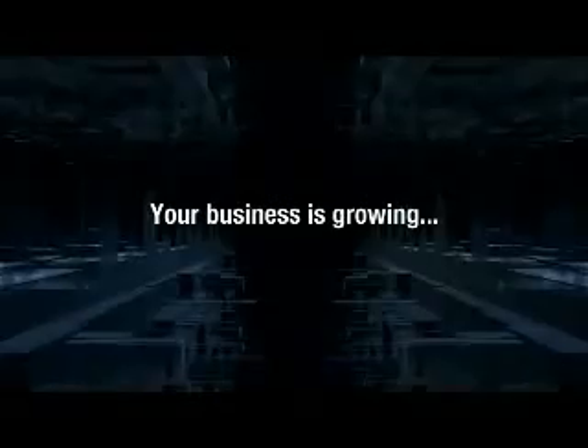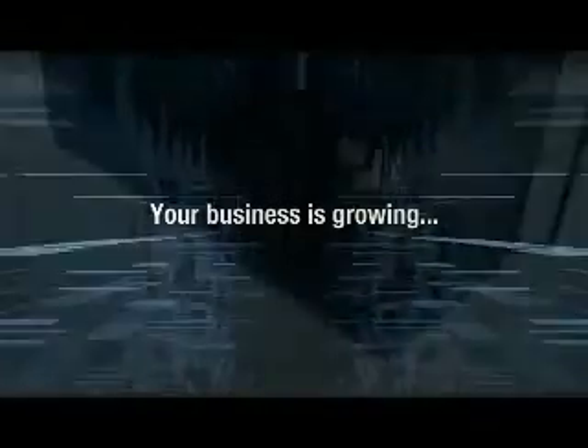Your business is growing and it's growing quickly. You need a system that can change when you do — a system that lets you invest in one technology solution that will grow as your business grows. A system with scalability.